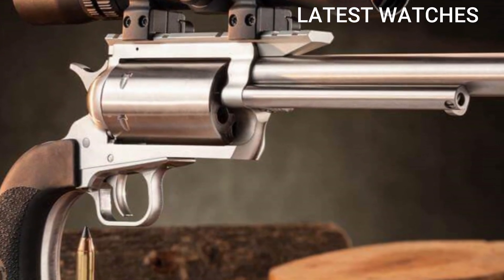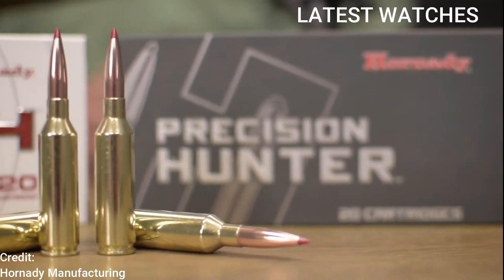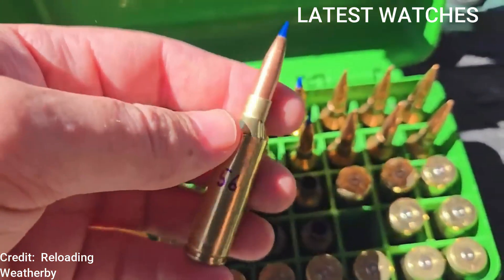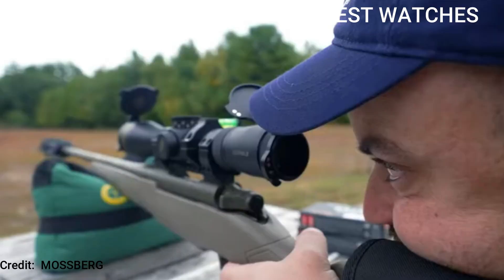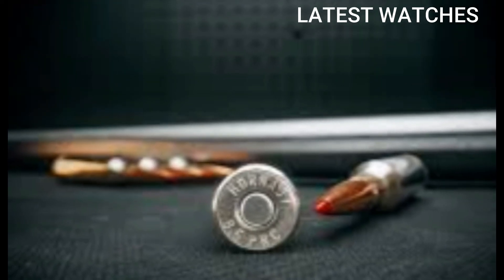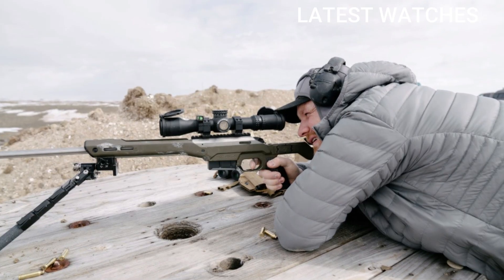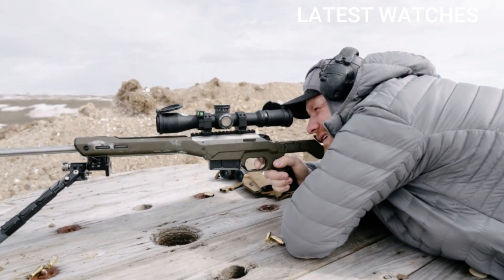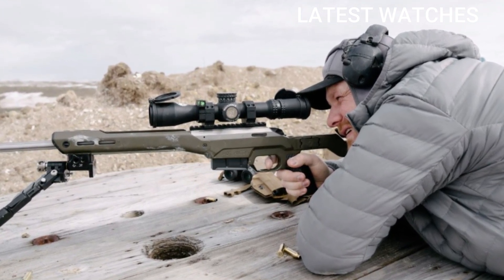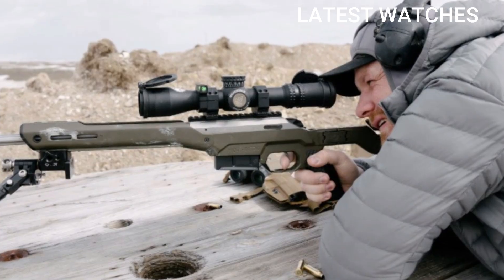Number 3: 6.5 PRC (Precision Rifle Cartridge). This round has become a favorite among long-range shooters and hunters alike due to its balance of speed, accuracy, and manageable recoil. Caliber: 6.5mm / .264 inches. Type: centerfire rifle cartridge. Introduced by Hornady, officially launched in 2018. Parent case: 300 Ruger Compact Magnum (RCM). The 6.5 PRC was designed to be a magnum version of the 6.5 Creedmoor.